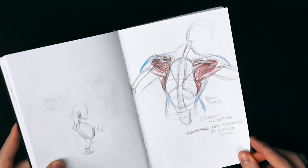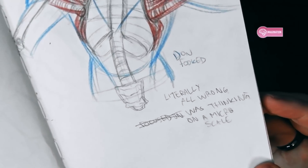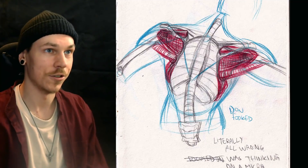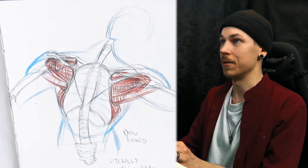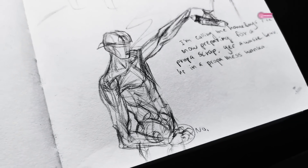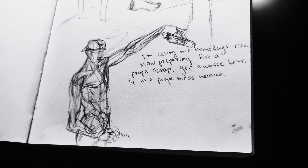A lot of hands. Oh damn, more anatomy. Did this from imagination and it's literally all wrong. Then I looked at the correct way to do it. Imagination, reference. Imagination, reference. I remember the pieces that were there but not how big they are in relation to each other. I'm the sickest bloke in the entire Newcastle gym. I'm calling my homeboys right now, preparing for a proper scrap.